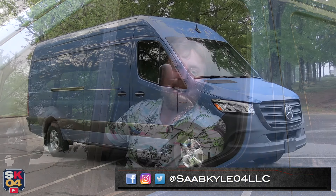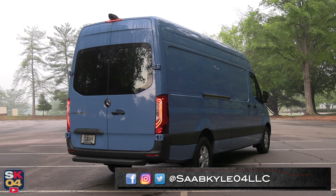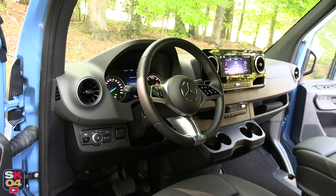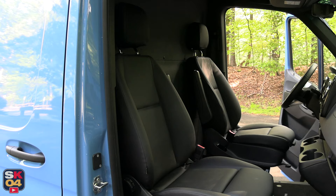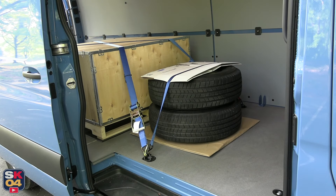Hey everyone, thanks so much for tuning in. Today we're going to be taking an in-depth look at the 2024 Mercedes-Benz E-Sprinter. As with all of my reviews, I'm going to cover all of the ins and outs and take this thing on a thorough drive. There's a whole lot of stuff to cover, so without further ado, let's go ahead and get started.